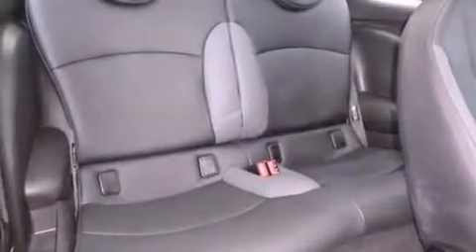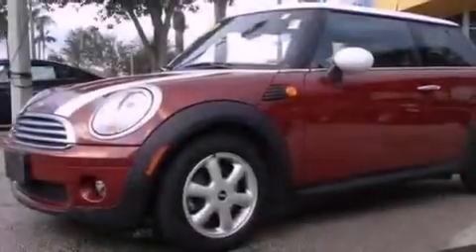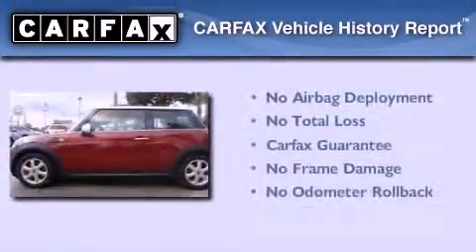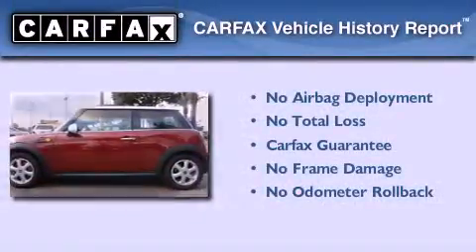With an EPA estimated rating of 37 miles per gallon on the highway, fuel efficiency is still high on the list of priorities. Not to mention that this Mini qualifies for the Carfax buyback guarantee. Please call us today for more information on this great vehicle.